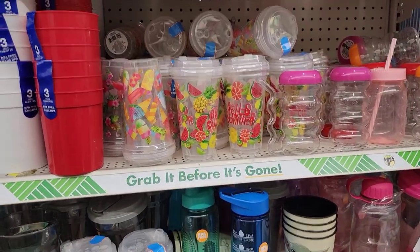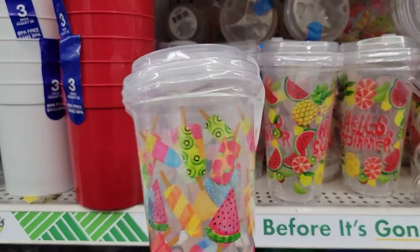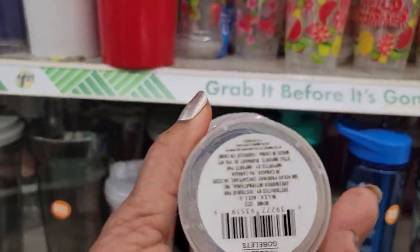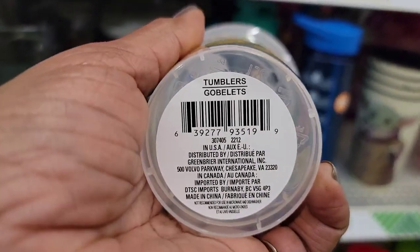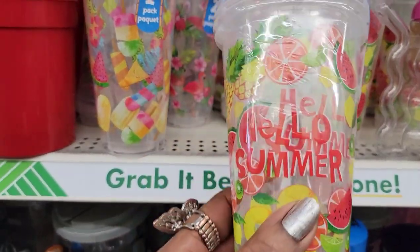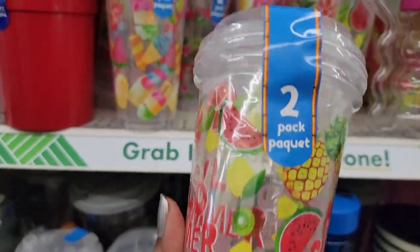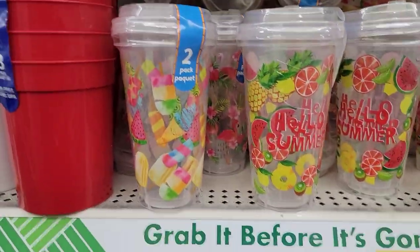Hello my beautiful sweet city J, coming back at you — welcome back to my channel! I am Dollar Tree browsing as always, and I see these cups I've never seen before. They're getting tumblers with such cute patterns — ice pops, hello summer! And you get two packs in here. Those are cute, I've never seen those before.